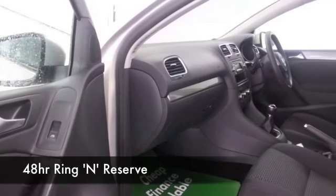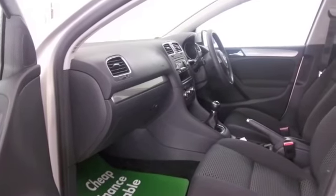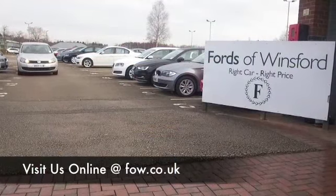Why not ring and reserve? We can hold this car for you for up to 48 hours until you can get here, then you can have a test drive. And don't forget, if you want a part exchange or if you'd like us to arrange finance, no problem.